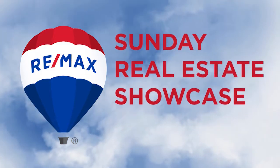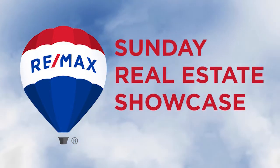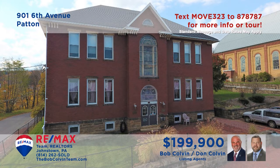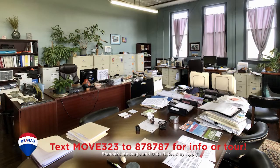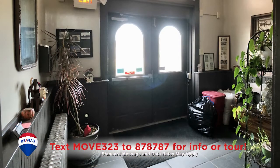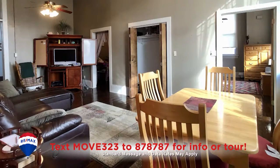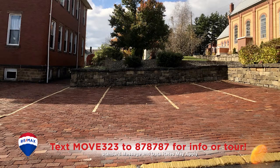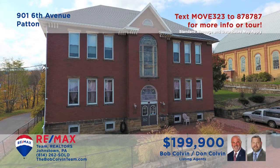Welcome back to the RE-MAX Team Realtors Sunday Real Estate Showcase. Take a look at this unique investment opportunity in Patton, presented by the Bob Colvin team. The first floor features two professional spaces with kitchens and restrooms, both currently occupied and providing income. The second floor offers a pair of residential units that include two bedrooms, living and dining rooms, and a kitchen. Additional features include a gym area, laundry space, and off-street parking. Get the details from the Bob Colvin team.